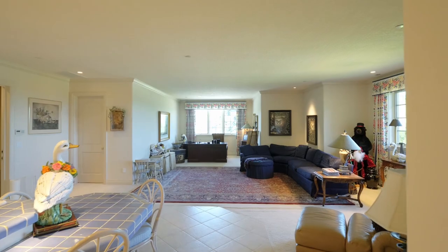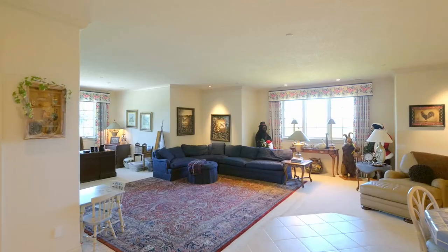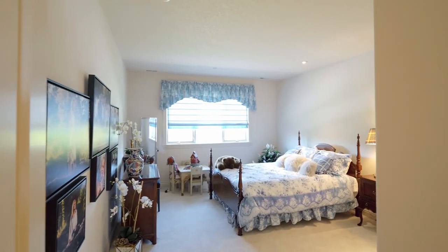This upstairs apartment, with its own full kitchen, can be accessed from inside the home or from a separate entrance, complete with a laundry room, storage, bedroom, and full bath.